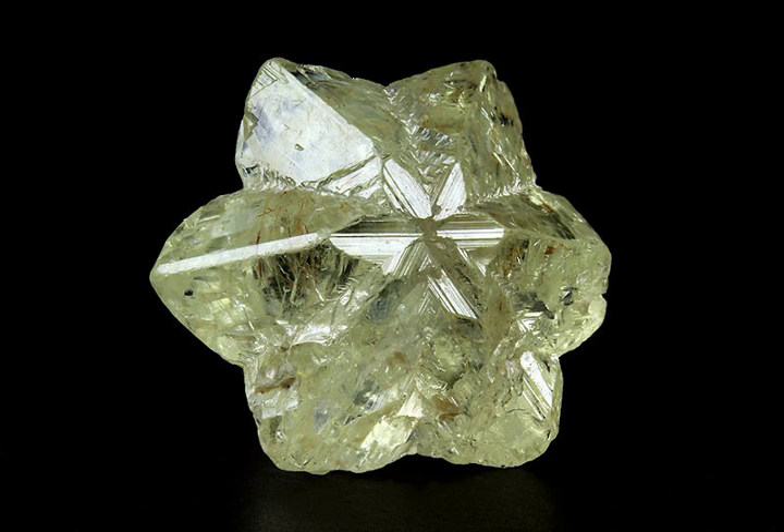Chrysoberyl, from Wikipedia, the free encyclopedia, at en.wikipedia.org. The mineral, or gemstone, chrysoberyl is an aluminate of beryllium. The name chrysoberyl is derived from the Greek words chrysos and berylos, meaning a gold-white spar.